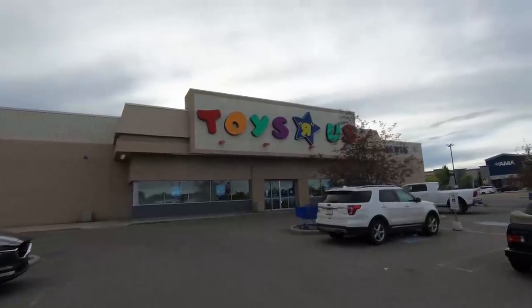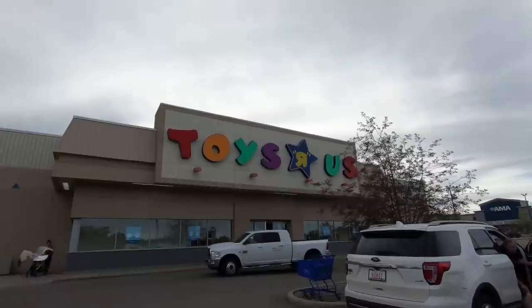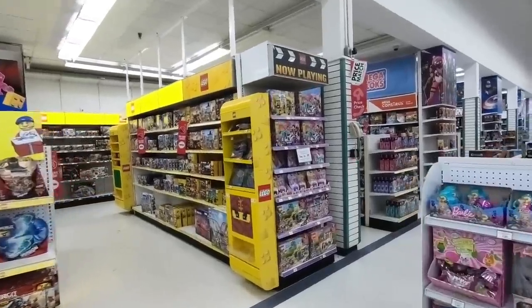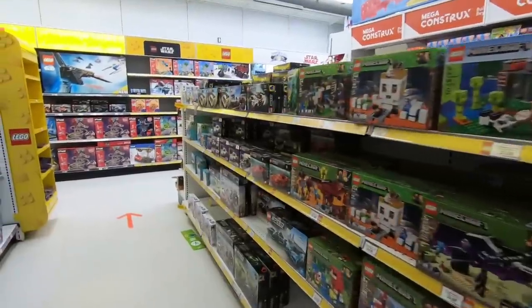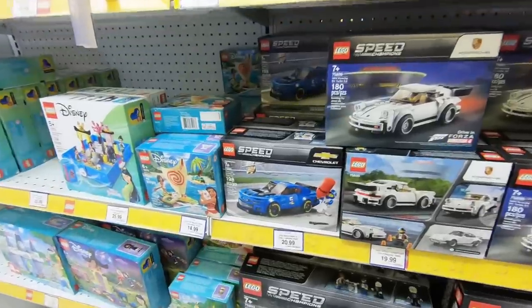Now we've made our way to the good store — this is Toys R Us. That's right, Toys R Us is still a thing here in Canada, and I'm still doing the voiceover. So this is the Lego aisle at Toys R Us, and we did a big review of it last time we were here, so I'm not going to do a huge review of this aisle. We're going to go straight to the Speed Champ section because that's what I seem to be absolutely addicted to right now.